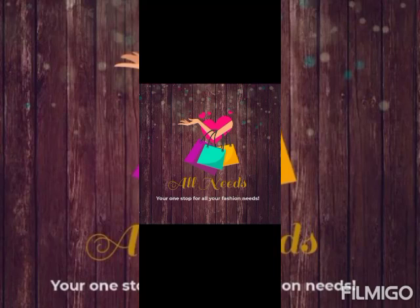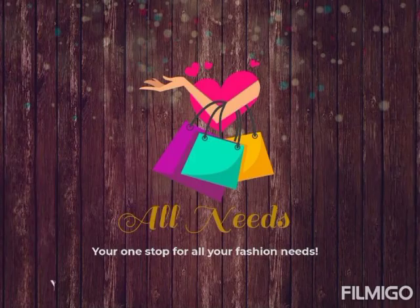Hello everyone, welcome to channel All Needs, your one stop for your fashion needs. In this video, I am going to show you the Kurtis, Kurtis and Palazzo, and Kurtis and Skirts Collection. So, let's go to the video.